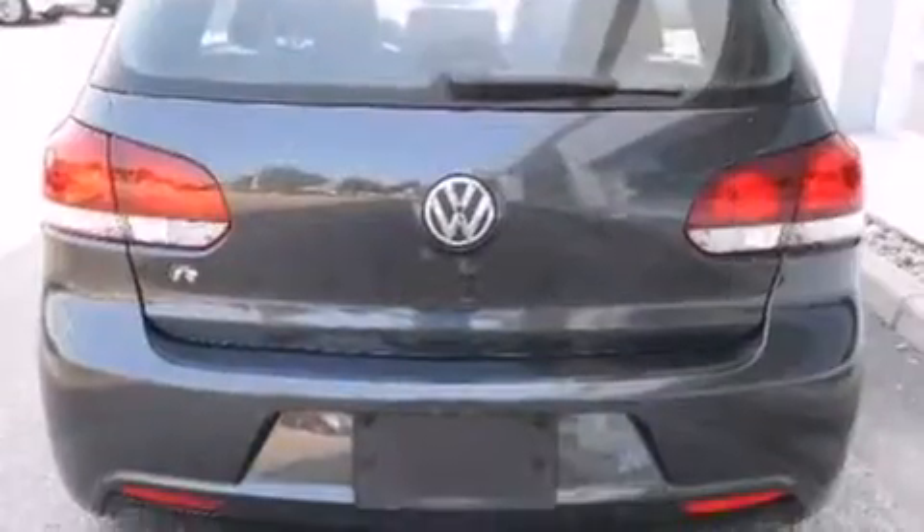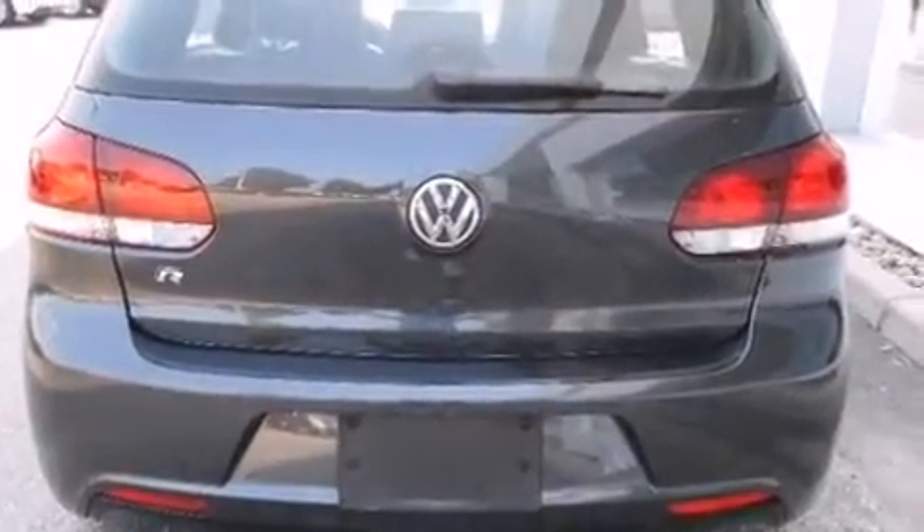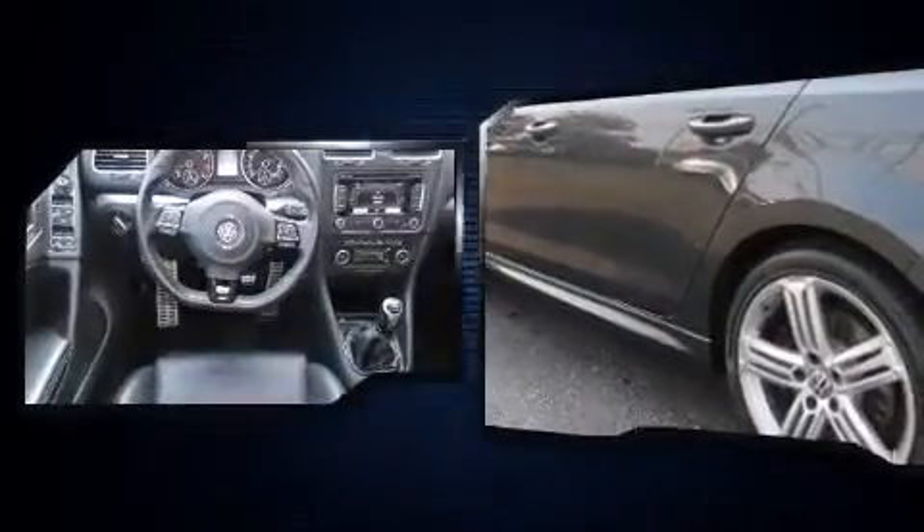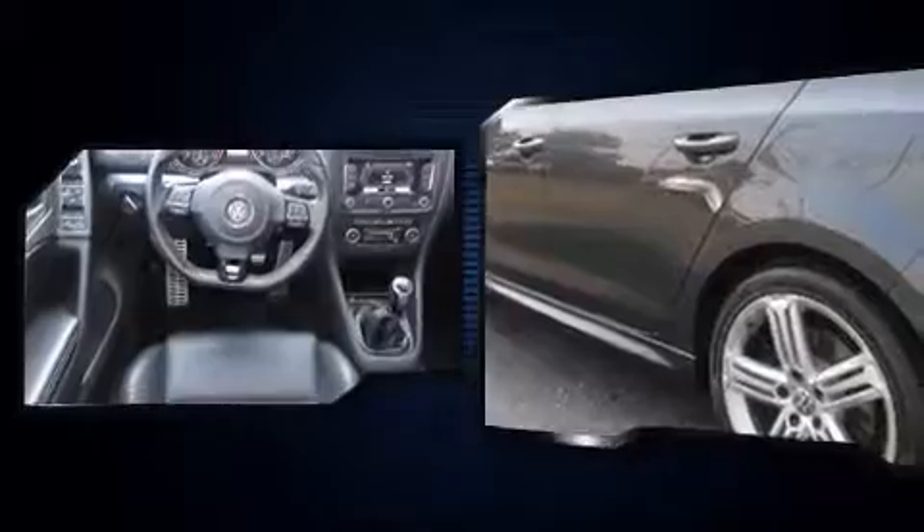Under the hood, you'll find a four-cylinder engine with more than 200 horsepower. For added security, Dynamic Stability Control supplements the drivetrain. Turbocharger technology provides forced air induction, enhancing performance while preserving fuel economy.